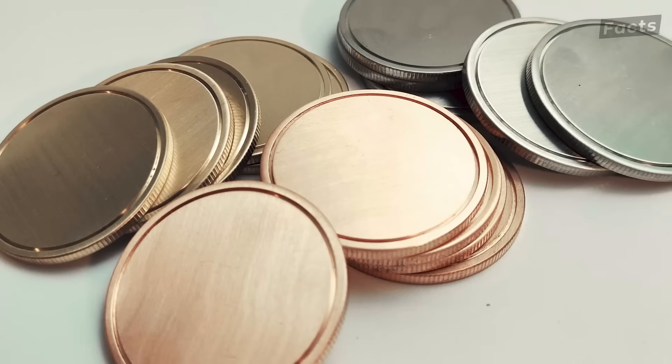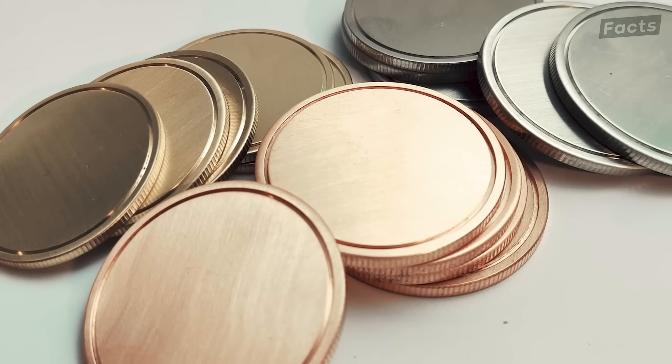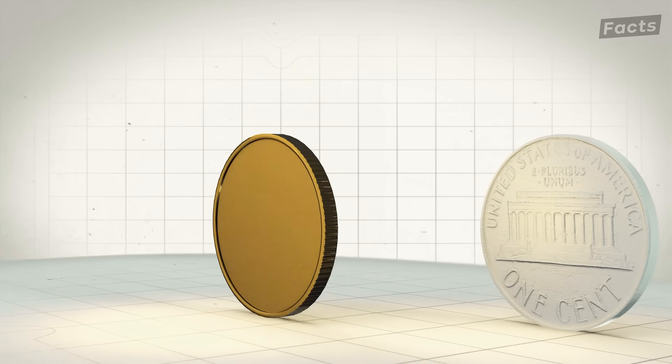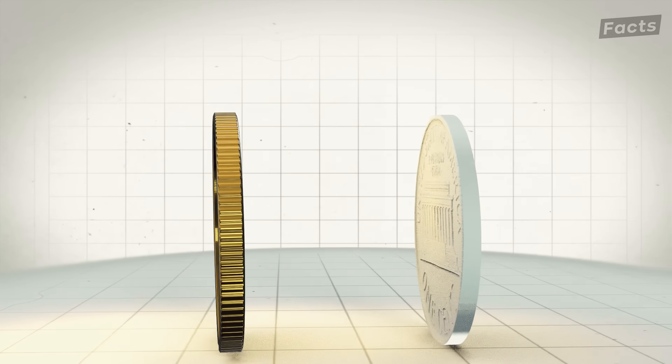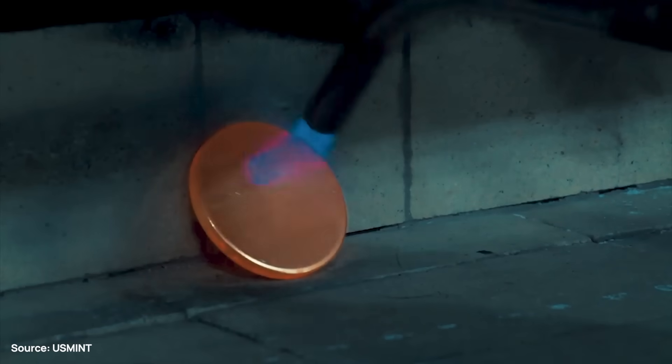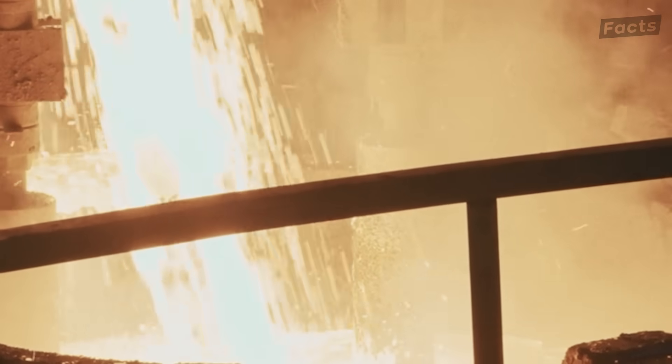The blank disks have now taken shape, but the coins haven't reached their final size yet. They have the same thickness as a finished coin, but the diameter is slightly different — that will get taken care of later. For now, they're about to take a harsh journey through fire and very special water, as the furnace gets prepared.